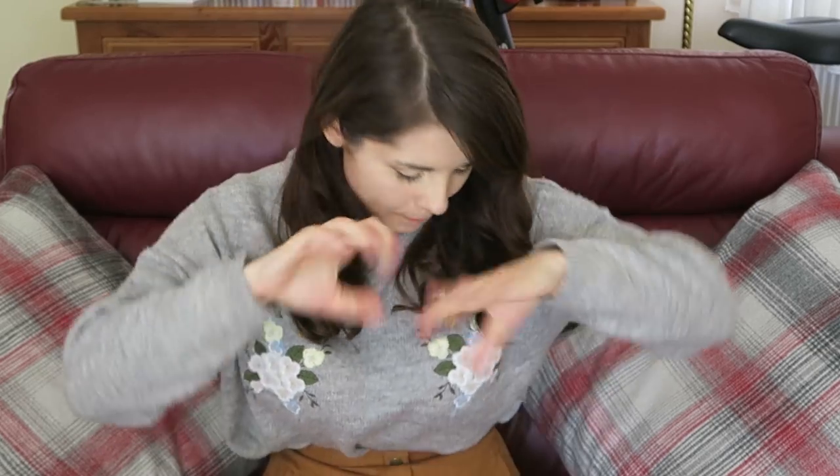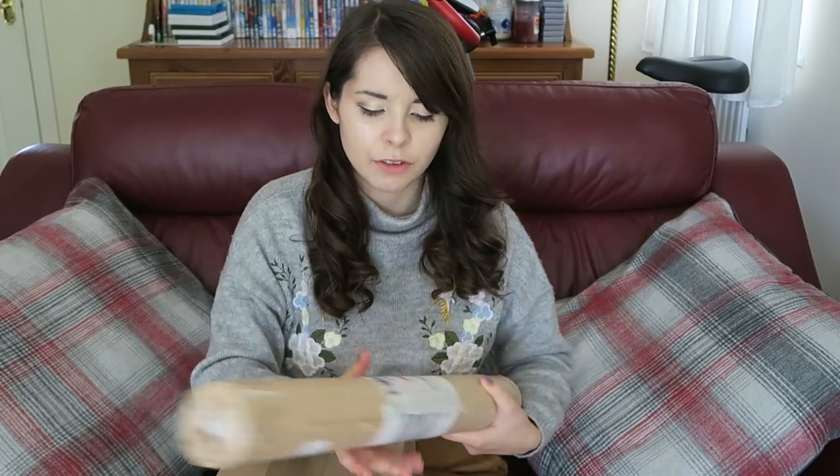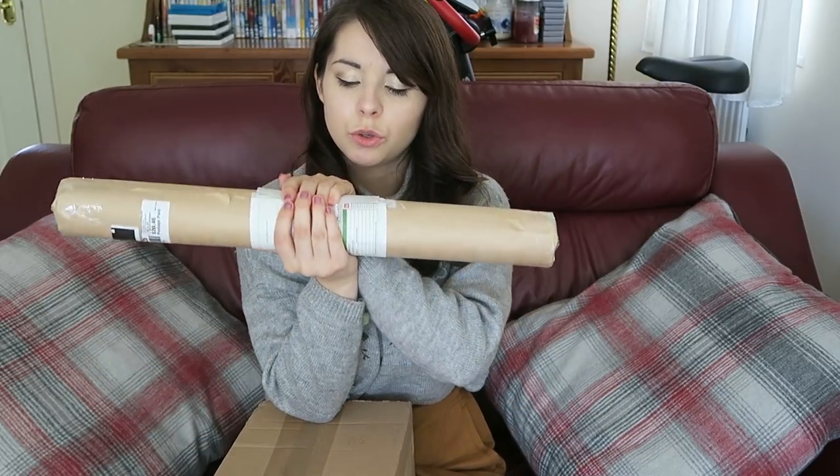Hey everyone and welcome to episode 20 of Fan Mail Time! I figured since this was episode 20 we could do a little special with my face and see how it goes, and maybe I'll do a couple more in the future if you guys like it. I'm going to be opening up six pieces of mail today but they are all kind of interesting or boxes — I wonder what's inside of them. So first off we have this tube.